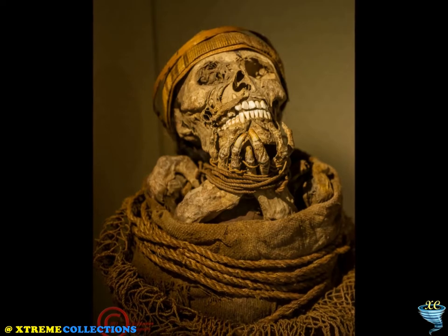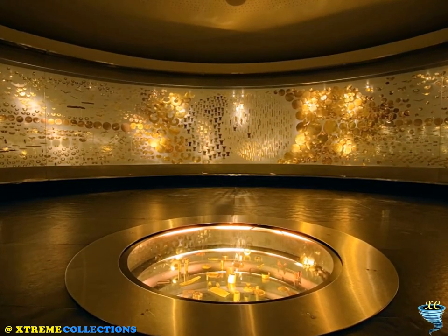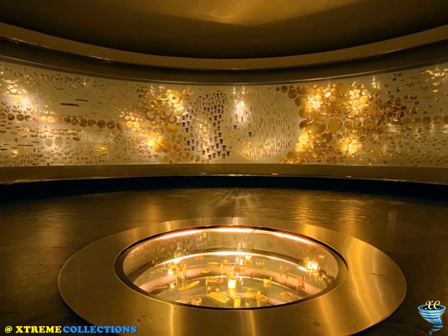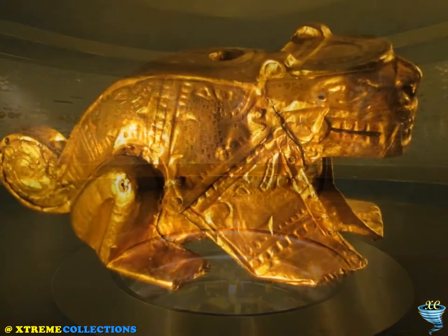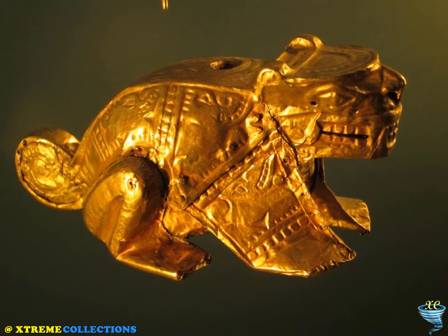These items, made of the indigenous cultures' sacred metal, testify to the life and thought of the different societies which lived in present-day Colombia before the Spanish conquest of the Americas.